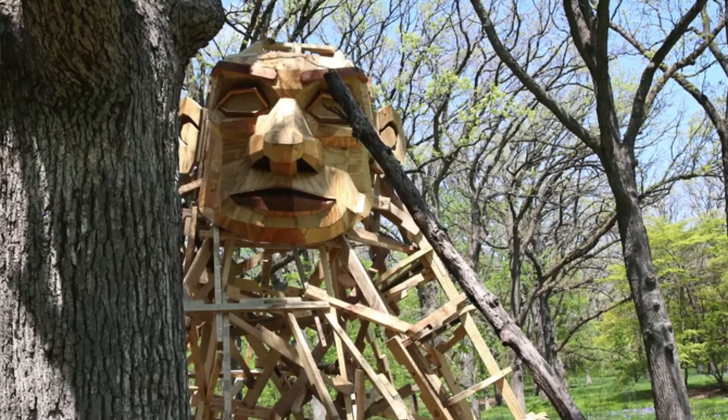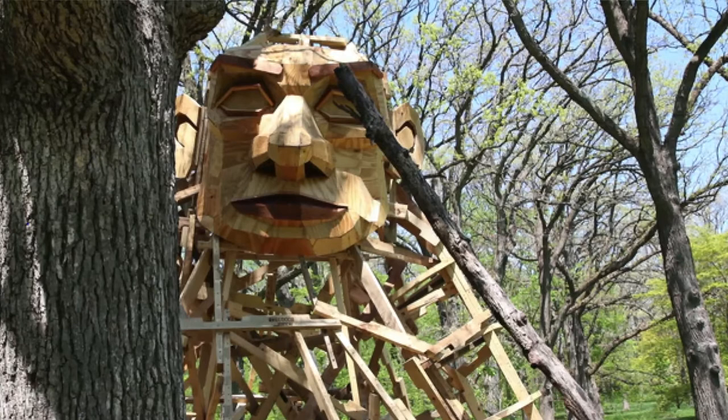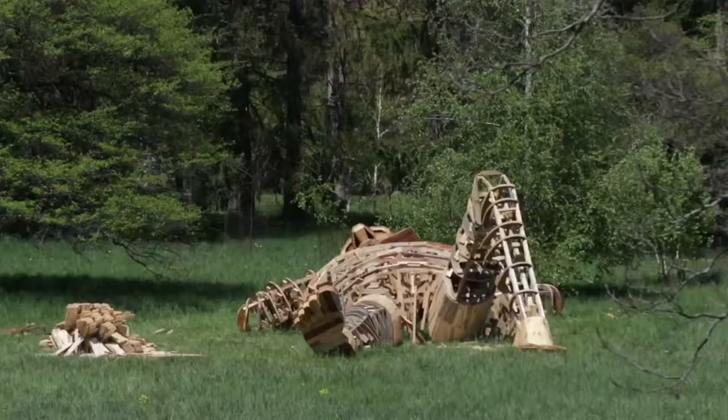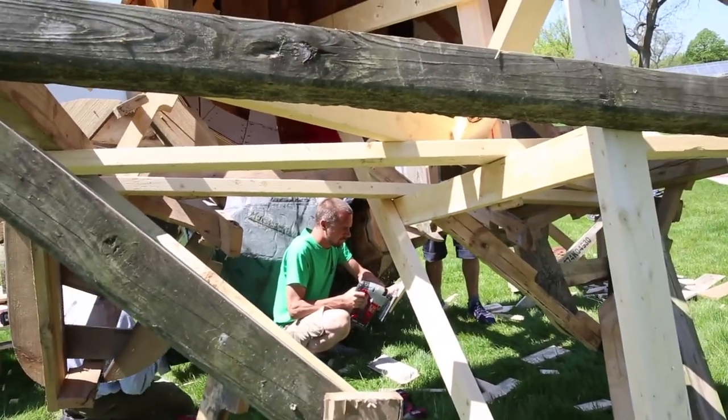That is the place where the trolls live, and the trolls are protecting the forest, putting up traps, and enjoying themselves all the way around in the Arboretum. All the trolls are made like 98% of recycled wood and trash wood that we found around locally here.